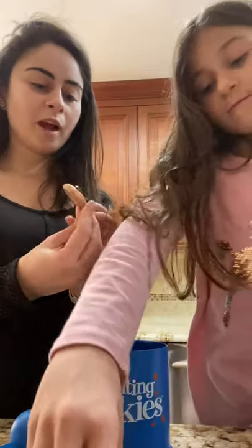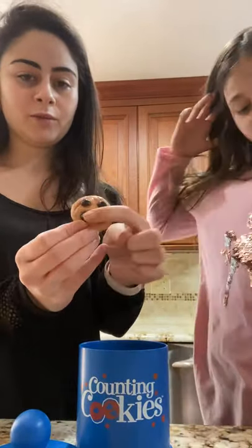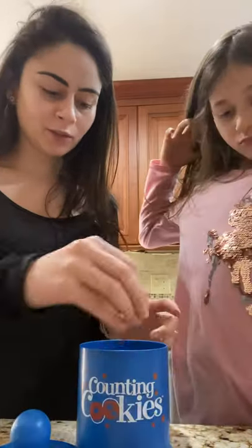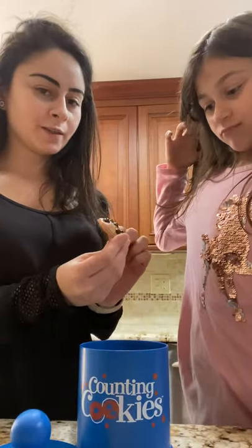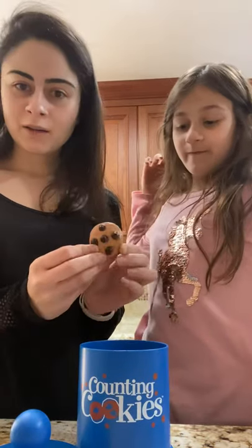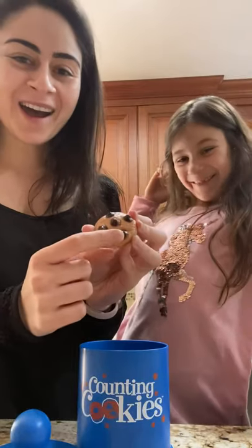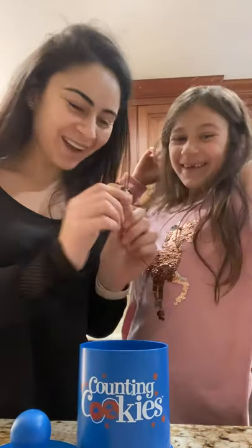Very good. And how many chocolate chips do we have here? Four. One, two, three, four. I think Celine, you know your numbers! How about this? Six? Let's check: one, two, three, four, five. It's five, Celine. And this is the number five. I got it wrong.